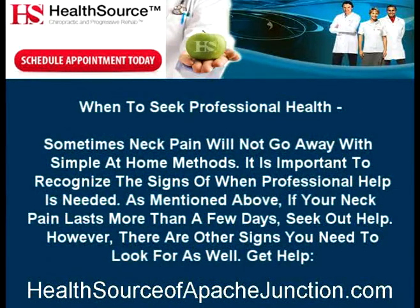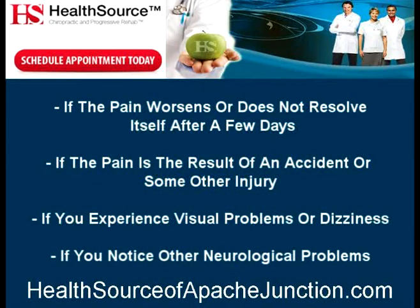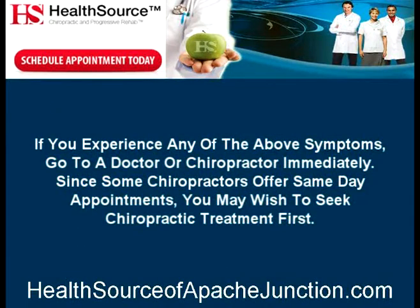When to seek professional help. Sometimes neck pain will not go away with simple at-home methods. It is important to recognize the signs of when professional help is needed. Get help if your neck pain lasts more than a few days, if the pain worsens or does not resolve itself, if the pain is the result of an accident or injury, or if you experience visual problems, dizziness, or other neurological problems. If you experience any of the above symptoms, go to a doctor or chiropractor immediately. Since some chiropractors offer same-day appointments, you may wish to seek chiropractic treatment first.